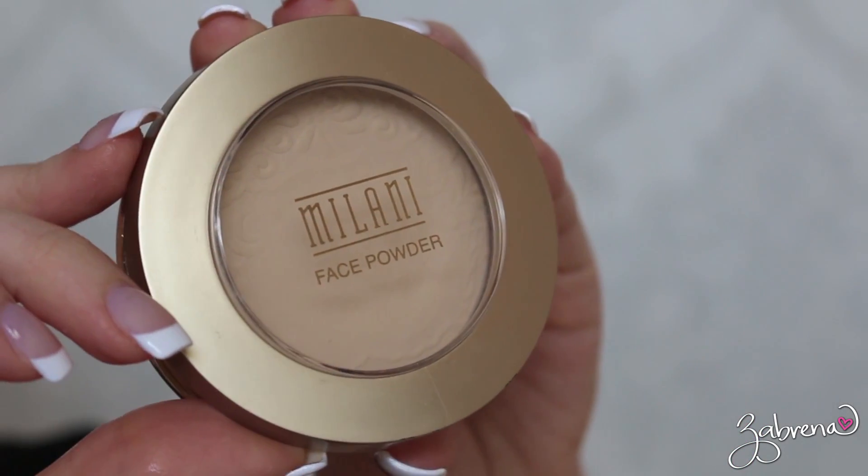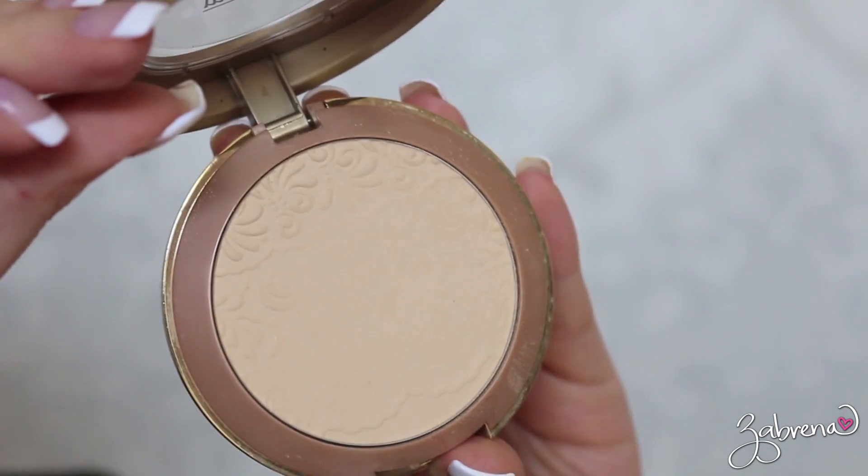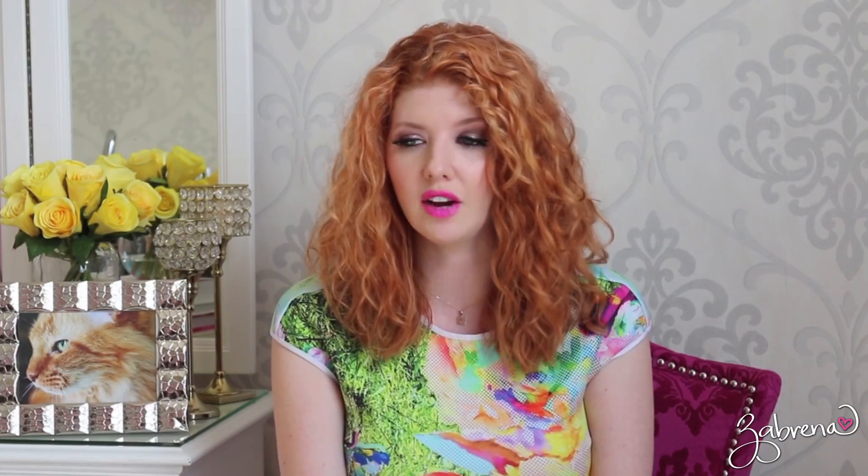I have another powder I've just not been that impressed by, and that is the Milani face powder — their light medium multitasking face powder. I didn't care for this one in terms of how it wore, and after a while it started to look kind of cakey on my face. It only went for about four hours on me before it really broke down, so not too happy with this one.